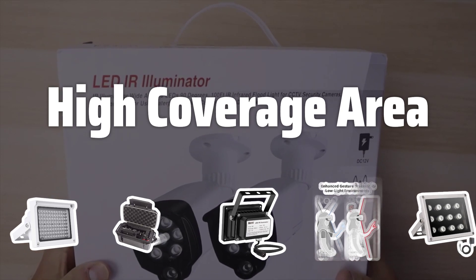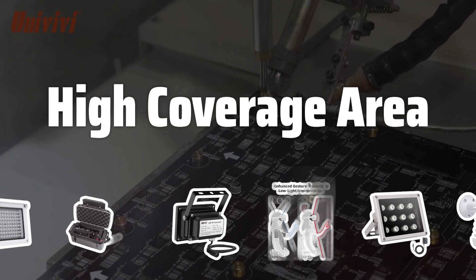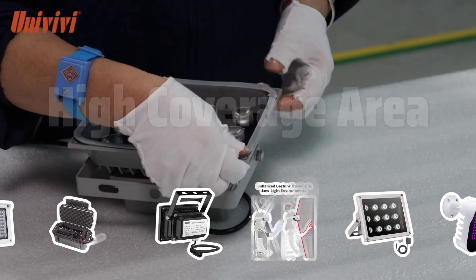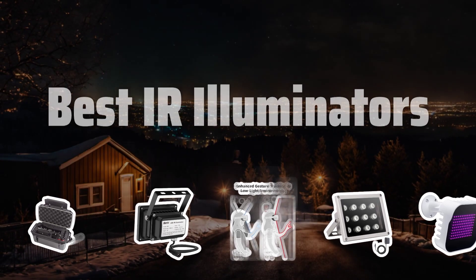High Coverage Area. IR illuminators offer a wide coverage area, making them ideal for security purposes and compatible with CCTV systems. Now let's take a look at the best IR illuminators we chose for you.